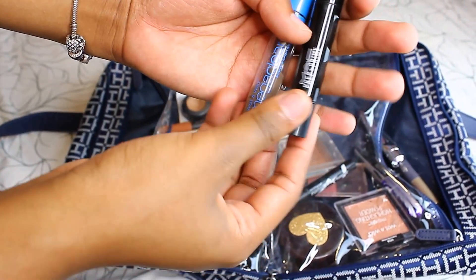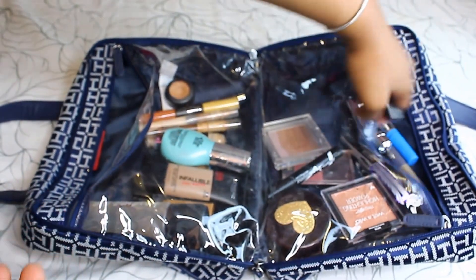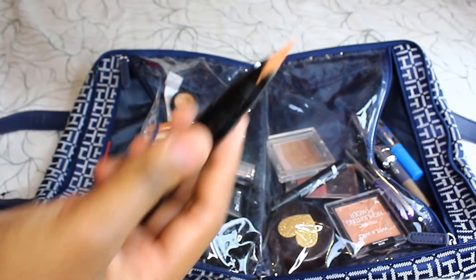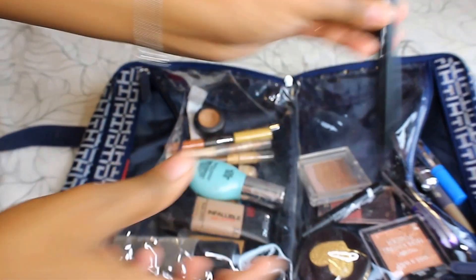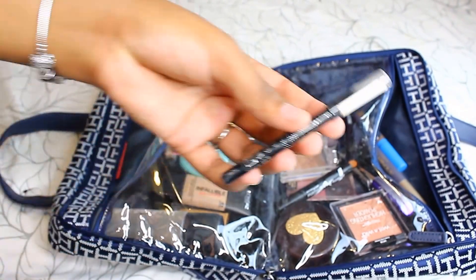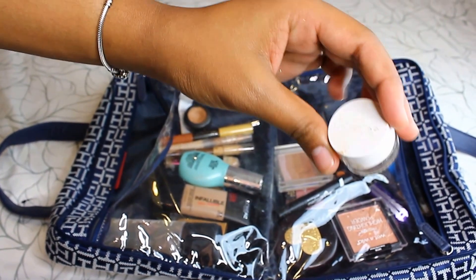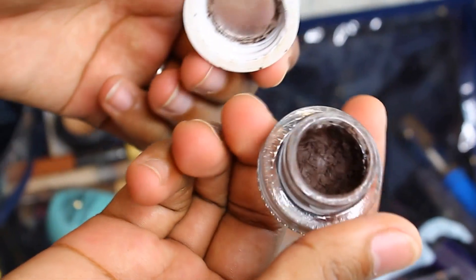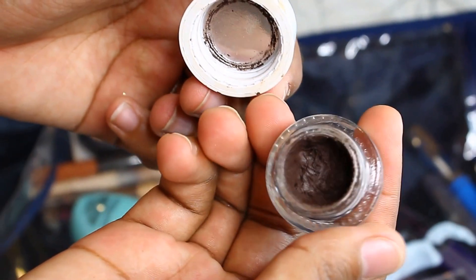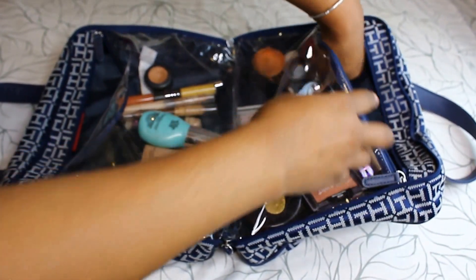These are my favorite brow gels — this one is from Wet n Wild. It looks kind of rough but I love it for setting my eyebrows. This is a MAC orange concealer which is pretty good. I always have to have a regular eyeliner, and this is my ColourPop brow pomade — look how empty it is, I use this literally every day.